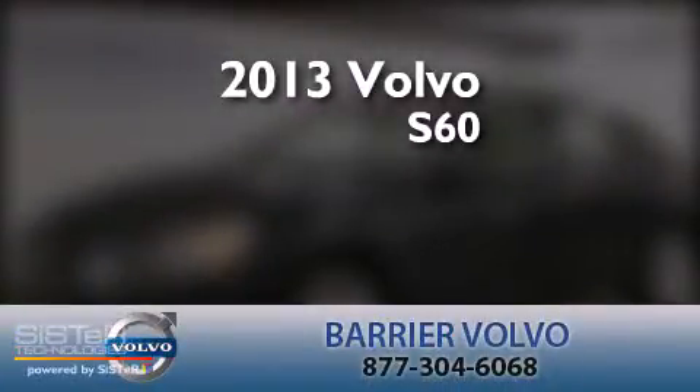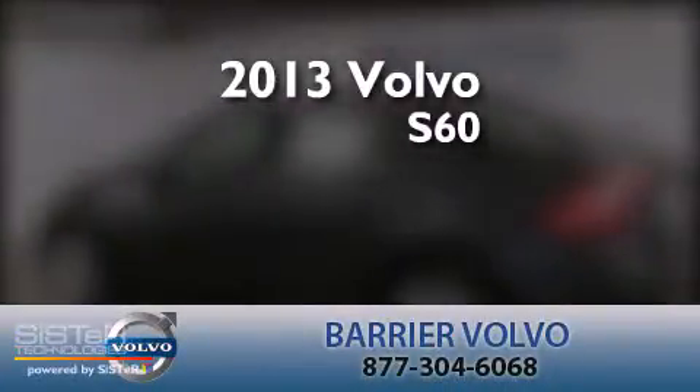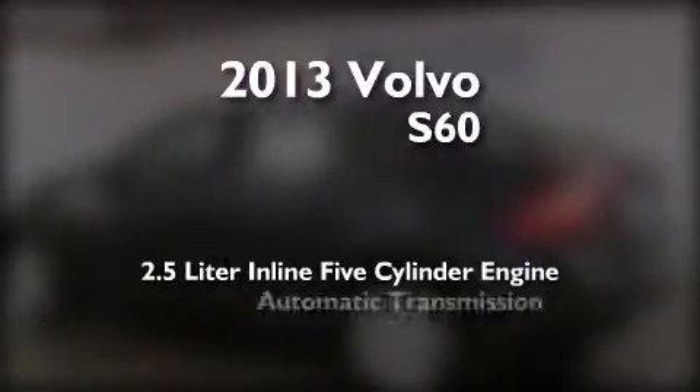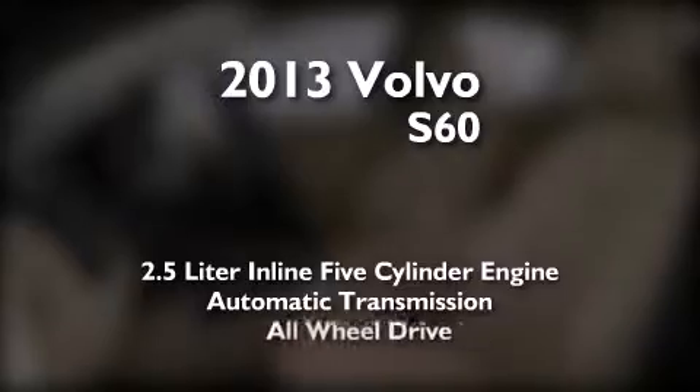This is a brand new 2013 Volvo S60. It features a 2.5-liter five-cylinder engine, an automatic transmission, and all-wheel drive.